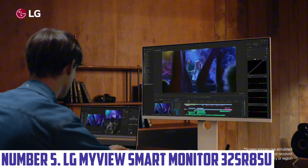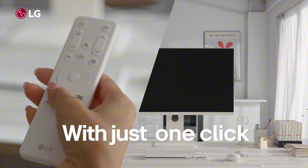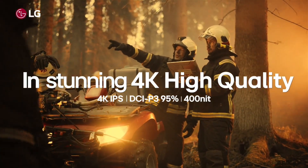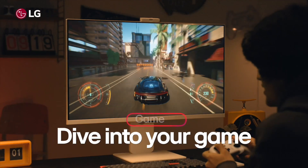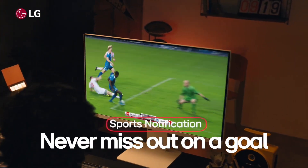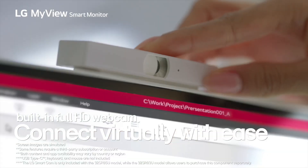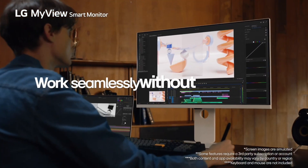Number five: LG MyView Smart Monitor 32SR85U. This 32-inch 4K UHD monitor delivers stunning visuals with a resolution of 3840 by 2160, ensuring every detail comes to life with vibrant colors and sharp clarity. With its IPS panel, enjoy wide viewing angles that maintain consistent color accuracy, making it ideal for creative professionals and gamers alike. The MyView Smart Monitor is equipped with a built-in operating system, allowing seamless access to your favorite apps and streaming services without a separate PC.